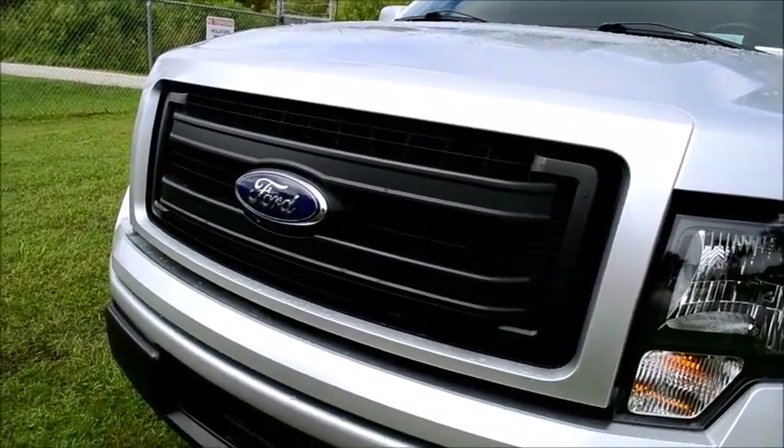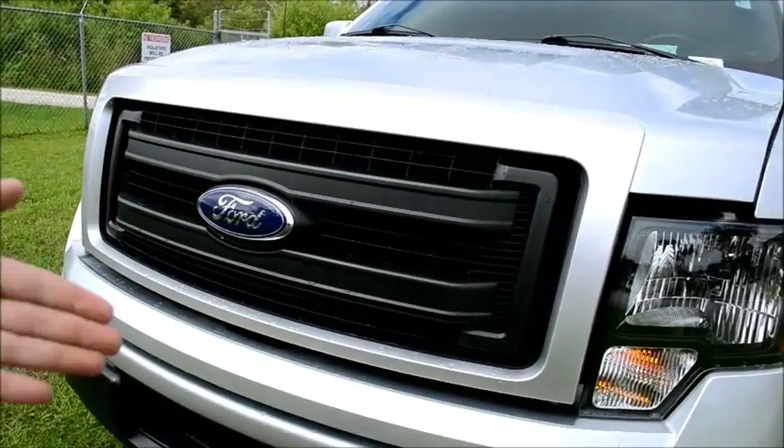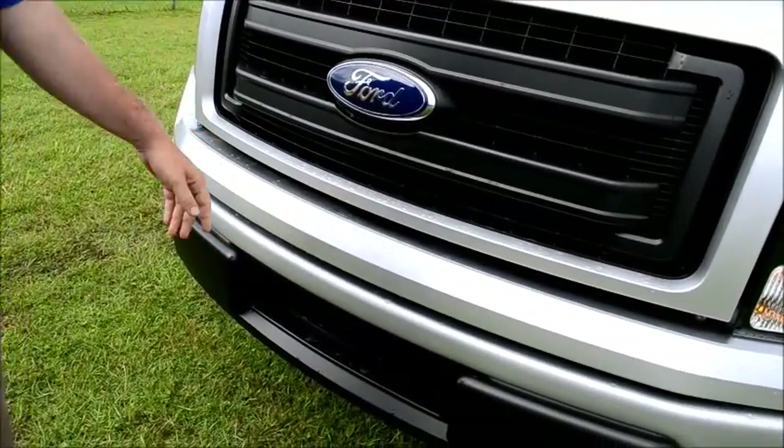F-150 FX2 package. You can tell it has the blackout grille, the darker headlights, and fog lights. And like I explained, the bumpers do match the color of the truck.